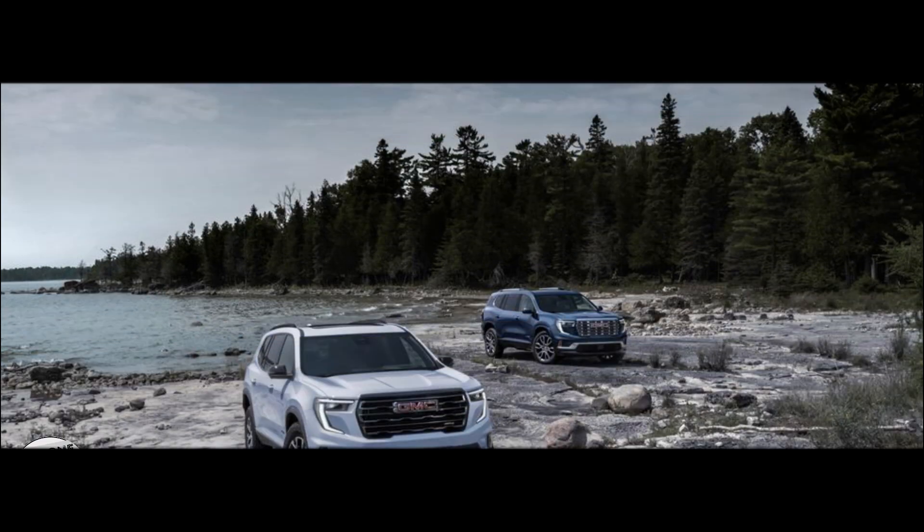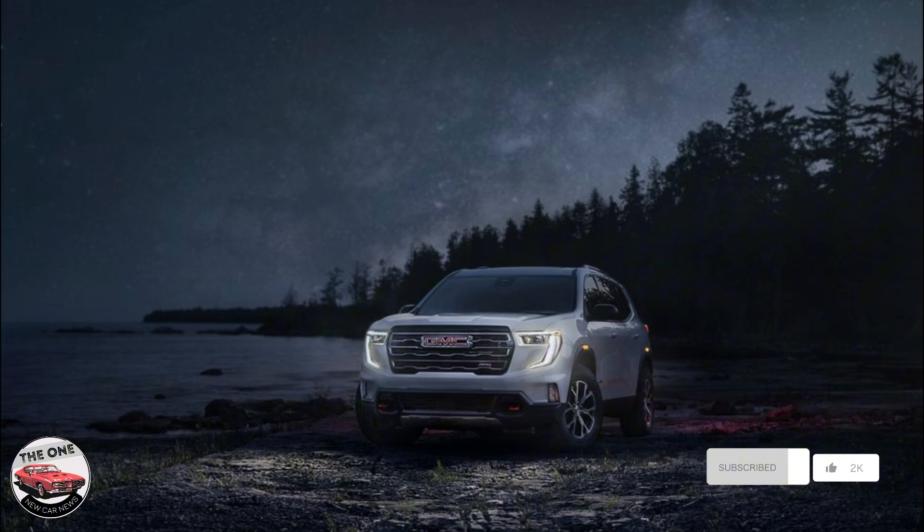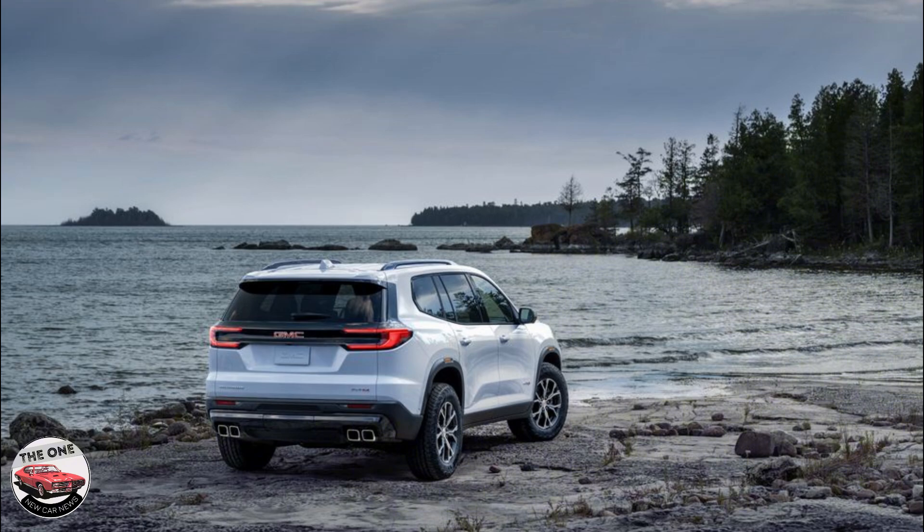Hello, everyone. Today we will review the new 2024 GMC Acadia. A new GMC Acadia reclaims its stake in the three-row midsize SUV segment, along the likes of the Ford Explorer, the Kia Telluride, and the Volkswagen Atlas.